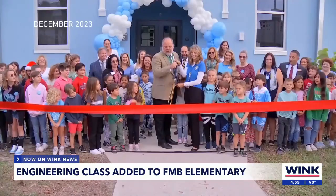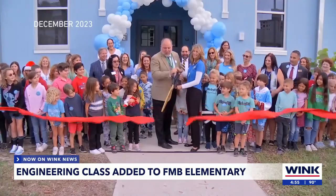It's just creating this unique opportunity for students, even outside of the island community, to be able to come to Fort Myers Beach Elementary. The community rallied together after Hurricane Ian to rebuild and reopen the school.